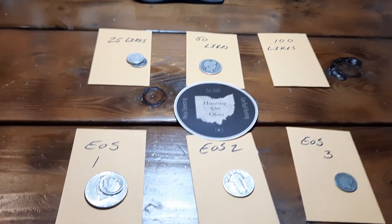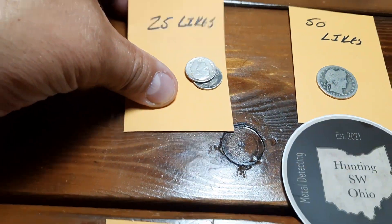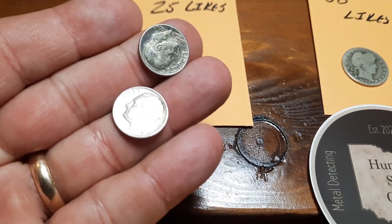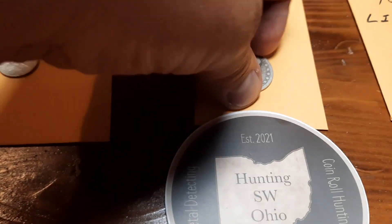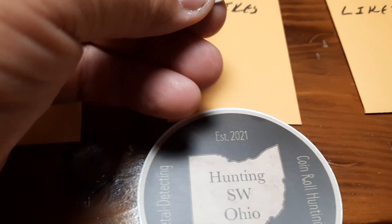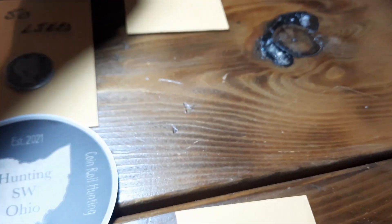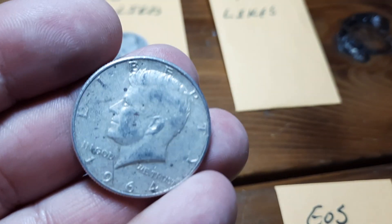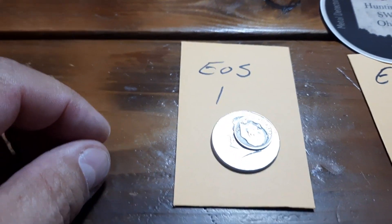Here's what we got going on for tomorrow night. For 25 likes, we're gonna have two rosy dimes. For 50 likes, we're gonna have a 1907 Barber quarter — very nice, worn but still beautiful. For 100 likes, we have a 1964 90% silver Kennedy half dollar.